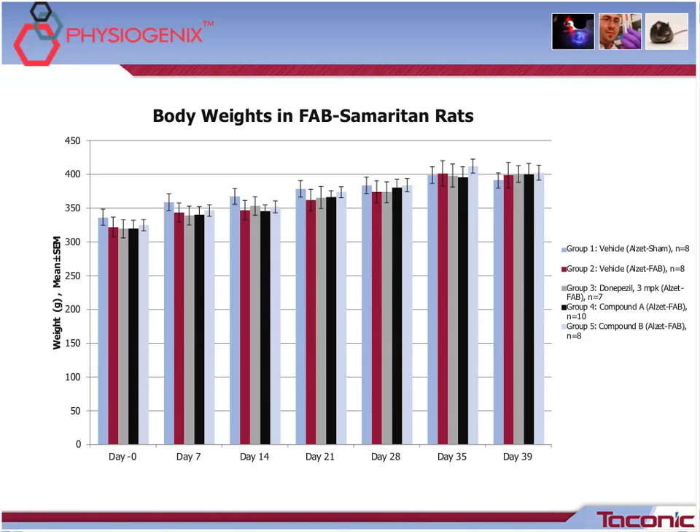All slides subsequent will show the mean plus or minus the standard error of the mean. This slide shows the body weight of the FAB rats throughout the study, starting at approximately 14 days after surgery and measured once a week. There were no statistical differences between any of the groups at any of the time points. On day 0, groups 2 through 5 were grouped based on body weight.